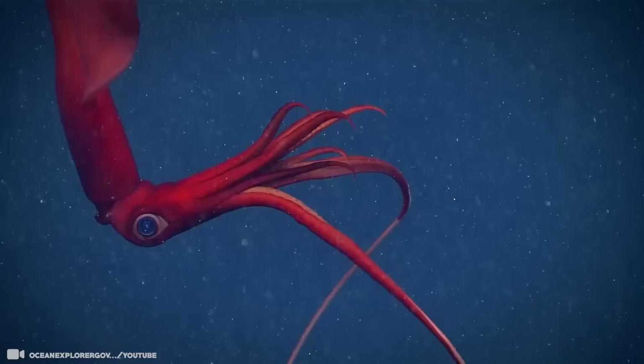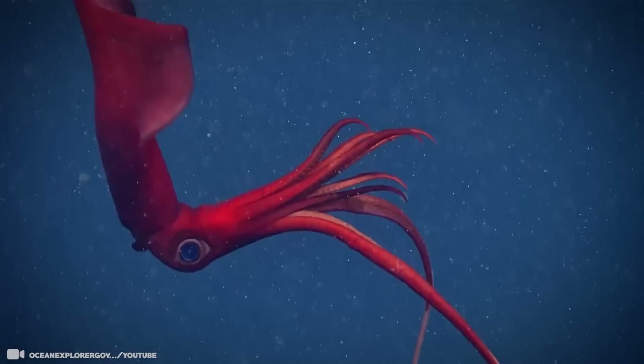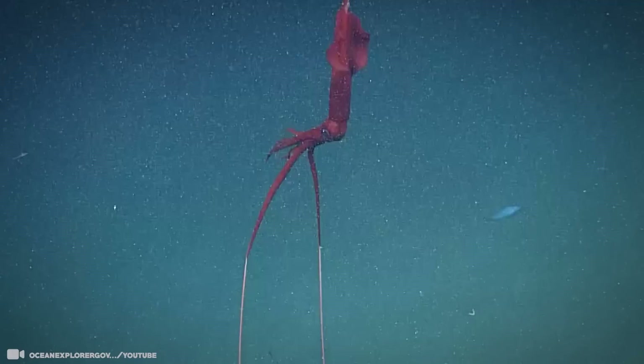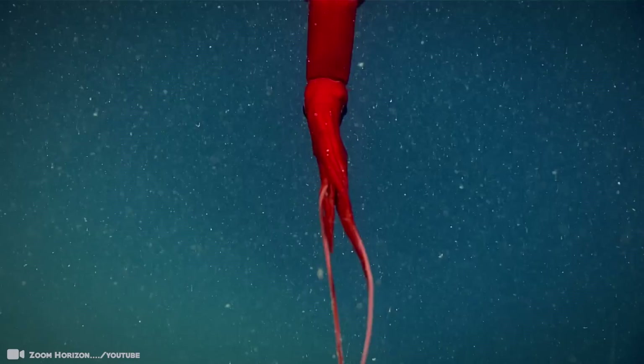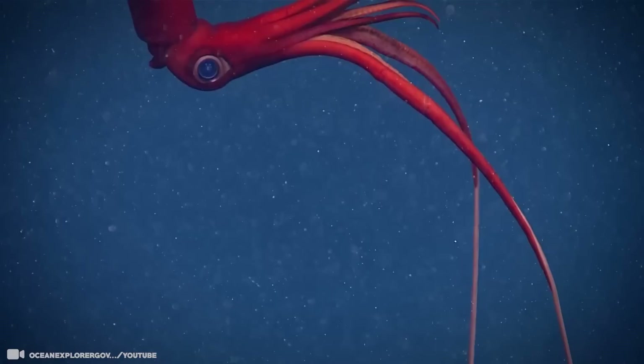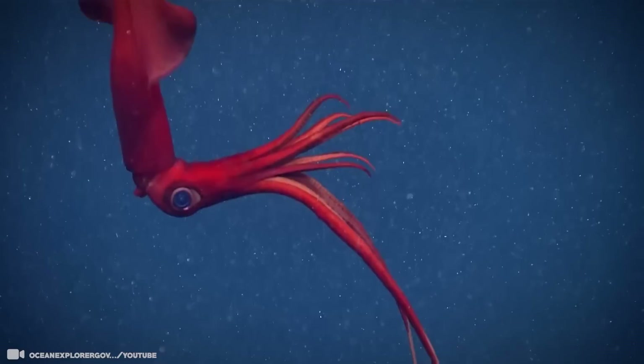Whiplash squids live in the deep sea where light from the surface is limited, and they range in size from quite small to relatively gigantic. Their most distinctive features are their extremely elongated tentacles and their very large ovate fins, which may occupy up to 80% of the mantle length in some species. It's from these whip-like tentacles that their common name derives. As they grow, they move deeper into the water column, up to 4,900 feet, possibly to avoid being eaten by whales.